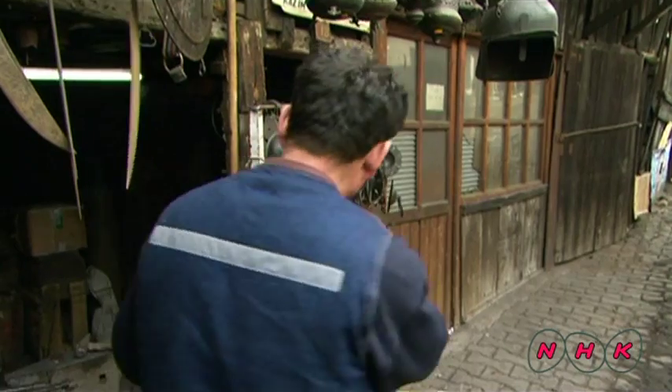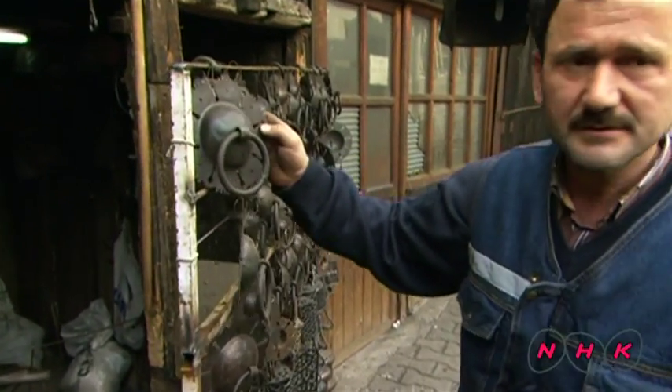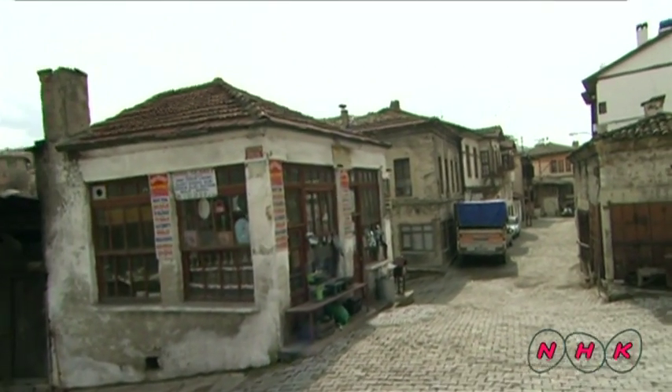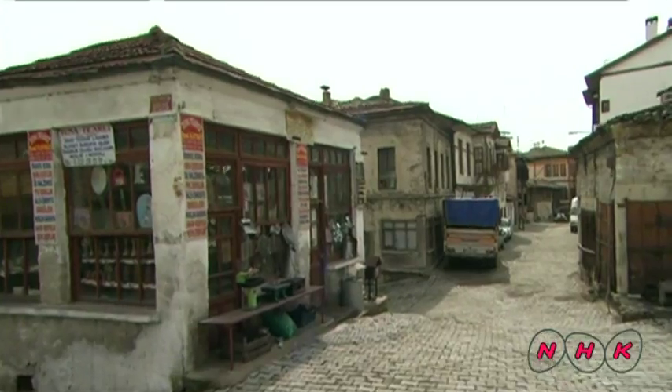In the blacksmith's quarter, horse harnesses were mended. Streets lined with simple houses echo the past. The workshops would have looked just the same in the old days.